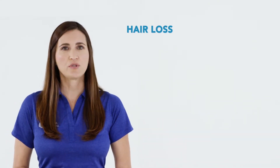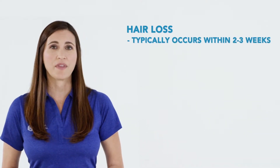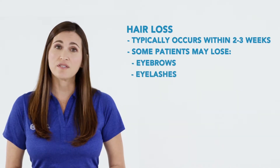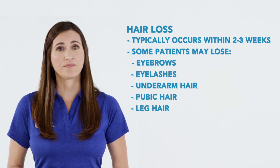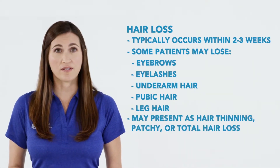When patients are expected to lose their hair, it typically occurs within two to three weeks. Some patients will also lose their eyebrows, eyelashes, underarm hair, pubic hair, and leg hair. This may present as hair thinning, patchy, or total hair loss. Most hair loss is temporary and is expected to grow back once treatment is completed. When hair growth resumes, it may grow back a different color or texture.